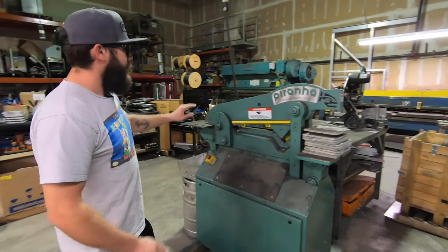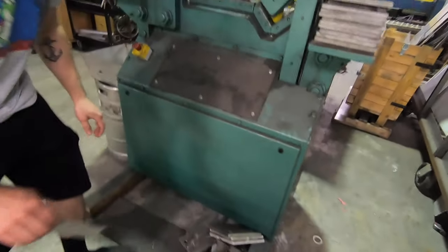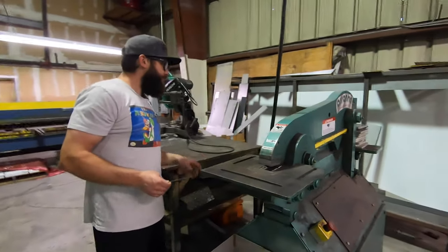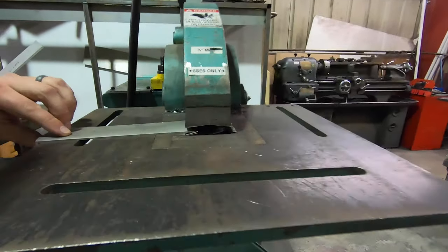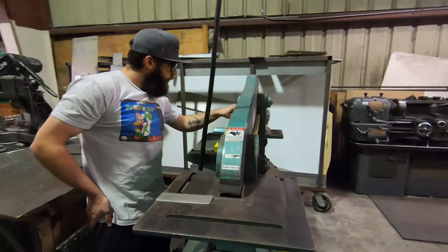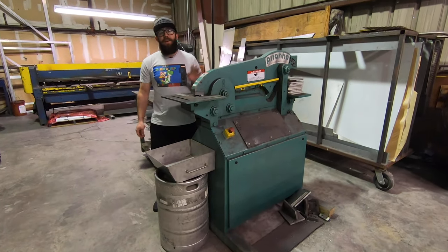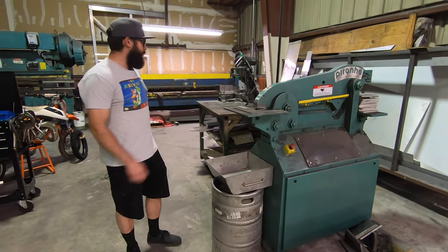Next up we have this guy — this is a Piranha ironworker, and this guy is another absolute workhorse. If you just need to nip something off, we can just cut right through. It cuts it like it's not even there. The max capacity on here — this thing can cut one inch solid square. This thing has saved me so many hours on projects just cutting little things; it really helps speed things up.